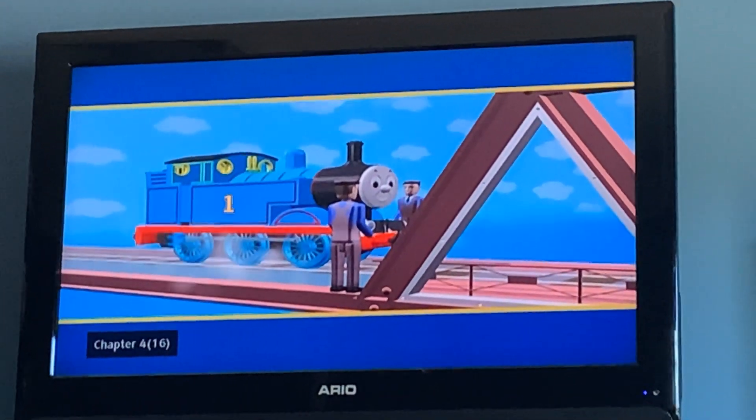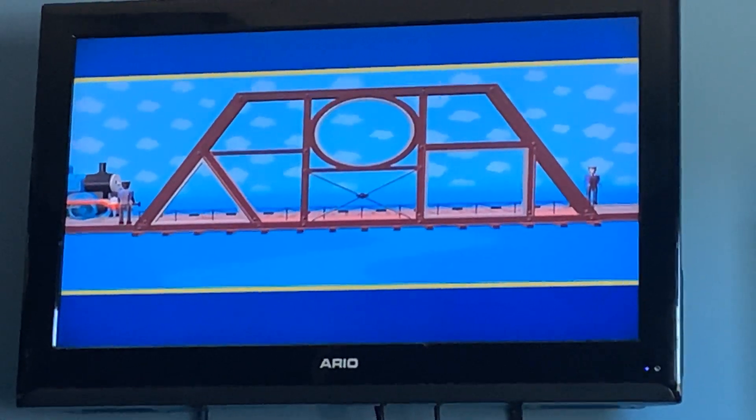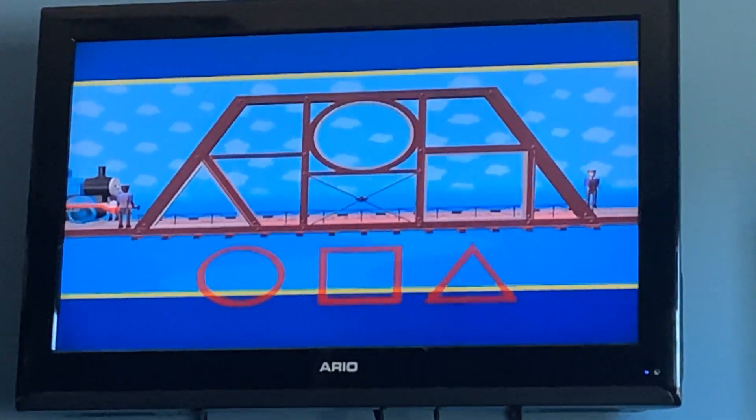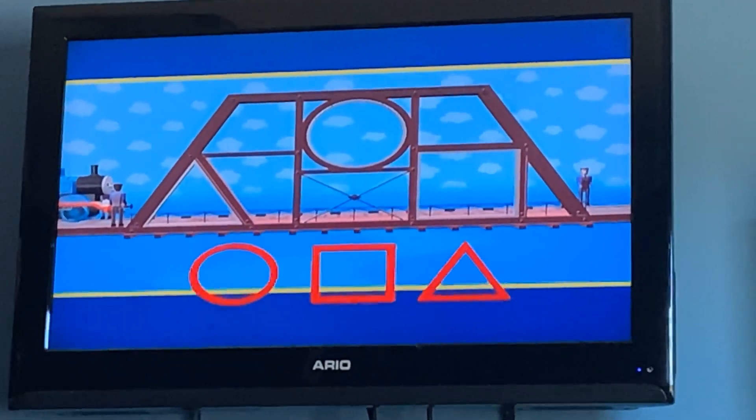Thomas is waiting to cross a new bridge, but the bridge isn't finished. The workmen need to put in the last pieces to make it safe. Can you help them put in the missing pieces?